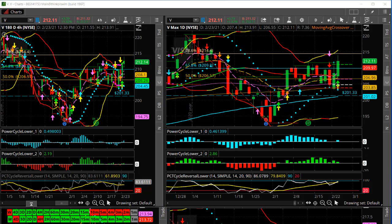Hi, Larry Gaines, PowerCycleTrading.com. In this video, I want to show you a trade setup that we did today. This was also an alert trade sent out to our text alert members, and it was on Visa.